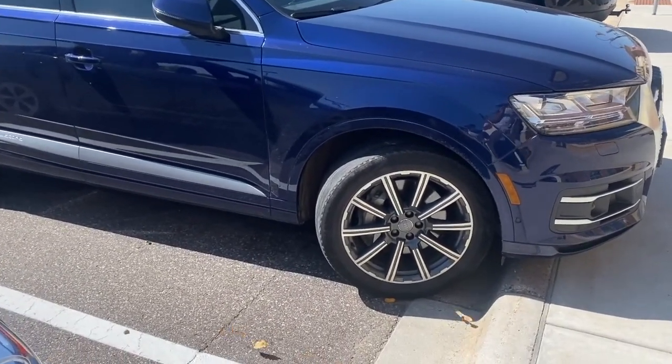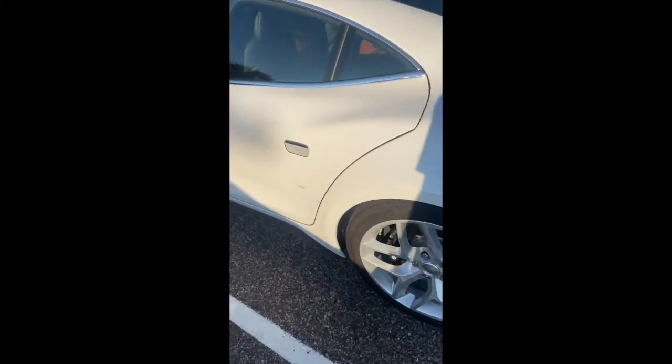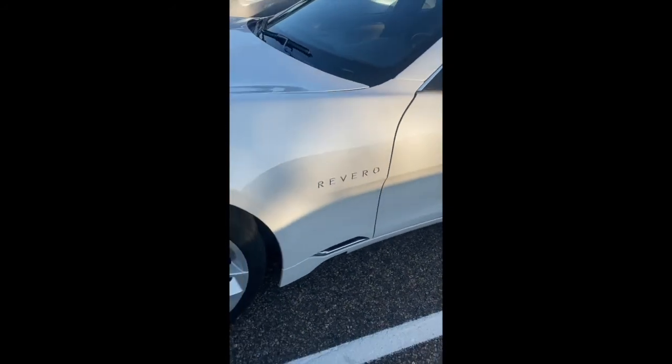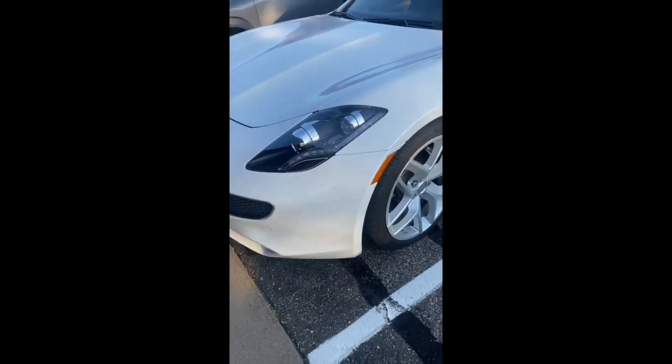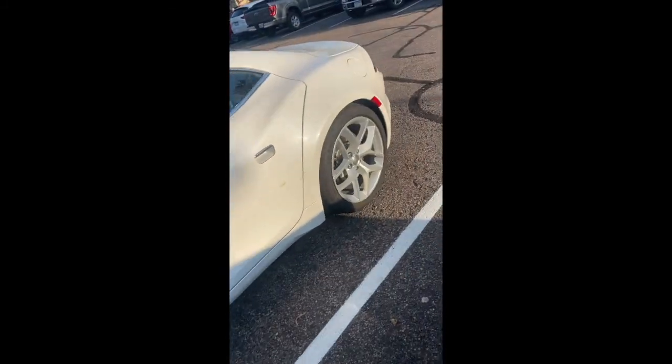Look at this Audi — it's beautiful, right? This tire shouldn't be like this. This car also has solar panels. If you're still watching the video, it's electric. Anybody know what kind of car this is? Let me know.